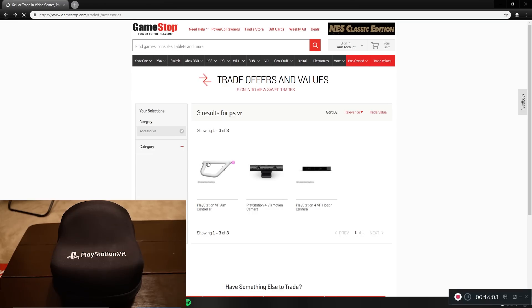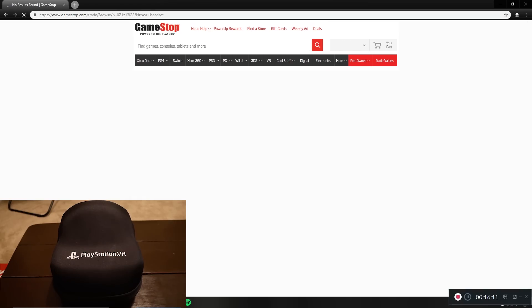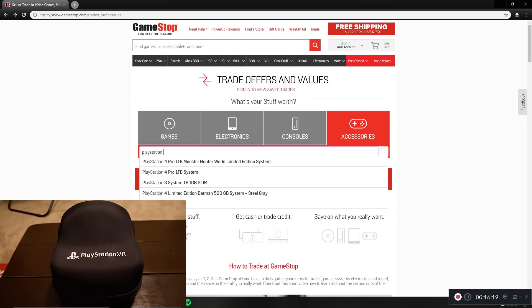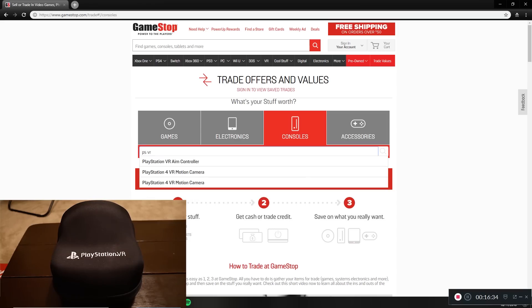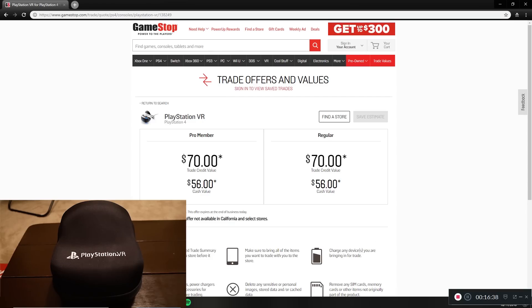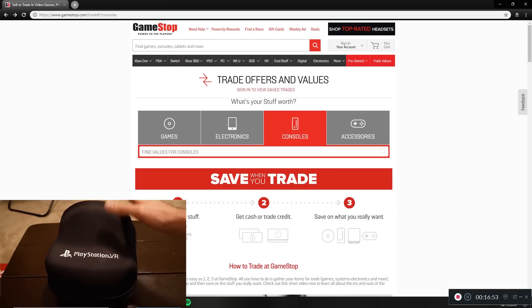Searching for the VR headset — it turns out it's listed under consoles. $70 for the PlayStation VR headset. I mean, you can buy this thing new for around $200 now, so $70 is about what I'd expect from GameStop. It's also a pretty well-used item, so I wouldn't pay a ton for it used. As for the carrying case, I'm not seeing it listed, so I'll estimate they'd take it for around $5.